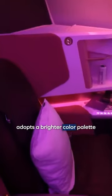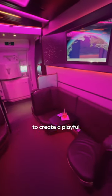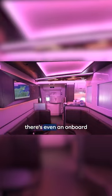How does Virgin Atlantic stack up? Virgin's business-class cabin adopts a brighter color palette, lit by purple neon LEDs to create a playful nightclub atmosphere. There's even an onboard lounge at the back, and it's the perfect place to relax, have a drink, or indulge in some afternoon tea.